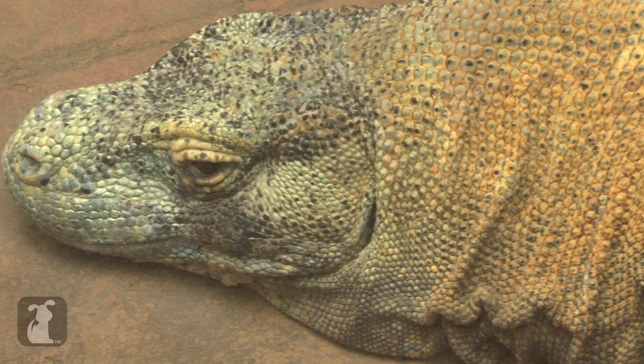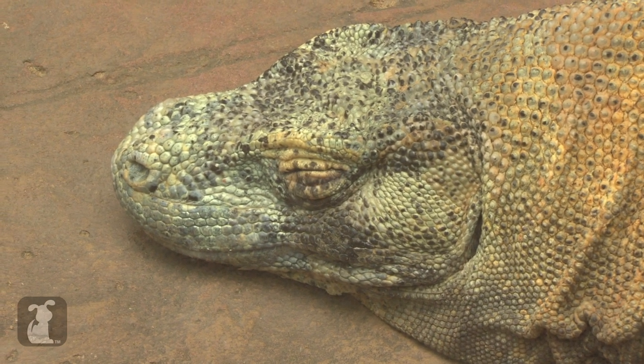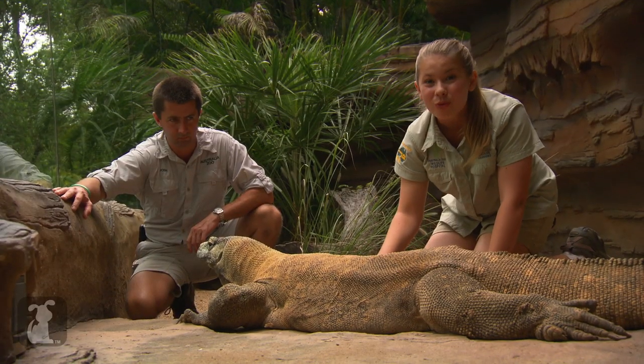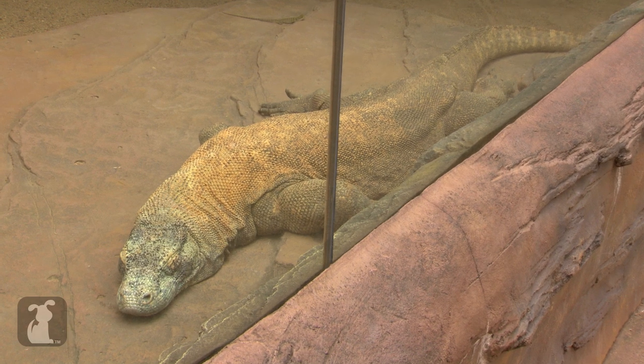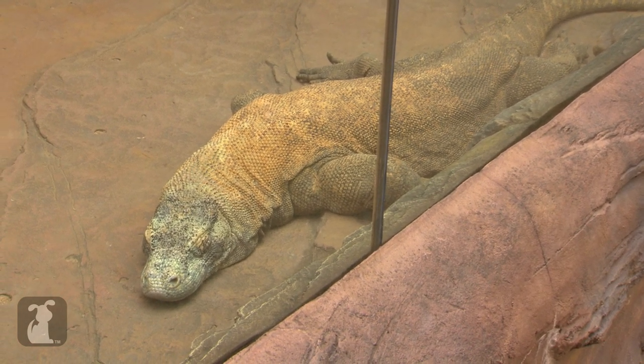Fat Boy here is a pretty big Komodo dragon, but surprisingly they can get even bigger, reaching up to 10 feet in length. You probably wouldn't want to have one at home — it wouldn't go down so well with the family dog.